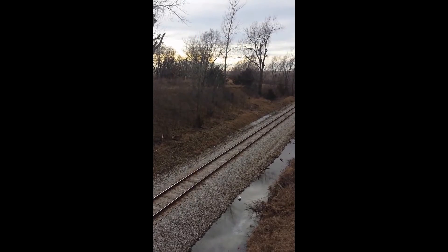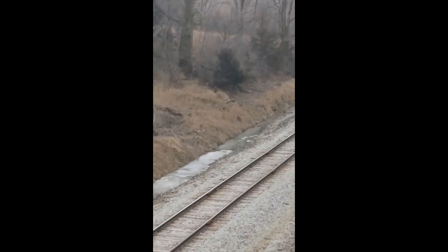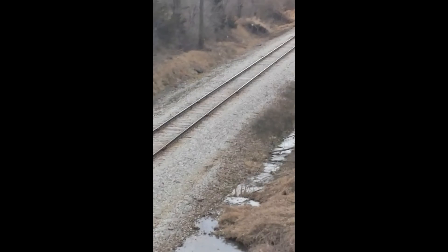Hello guys! Today we have the Rock Island Heritage Unit. We are over a bridge, and you're going to see these rare heritage units. This is an Iowa Winter State heritage unit.